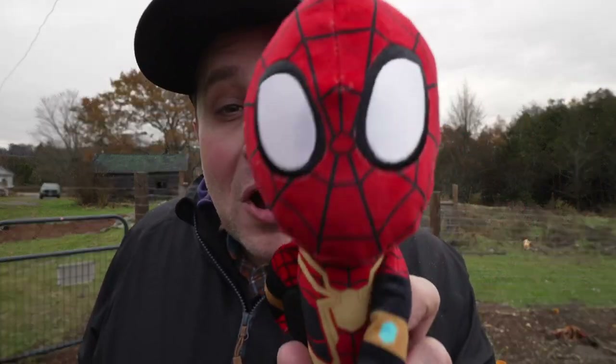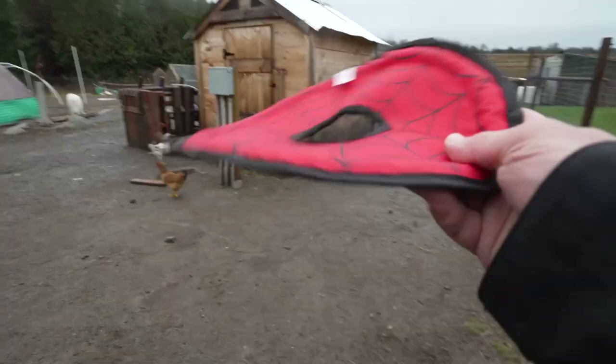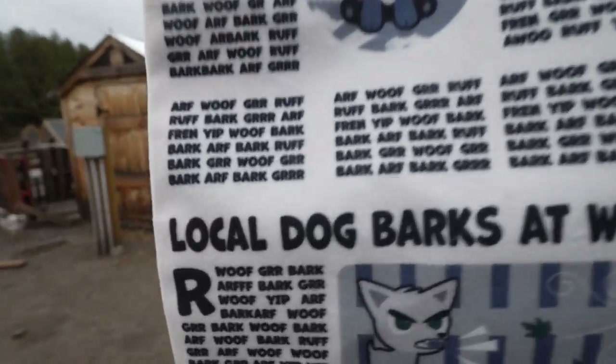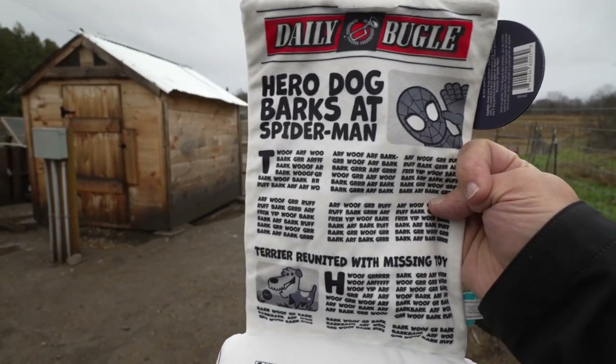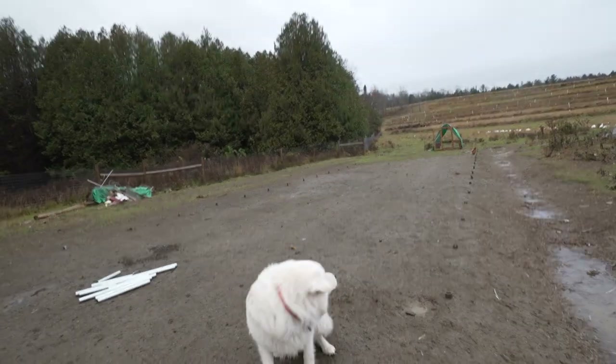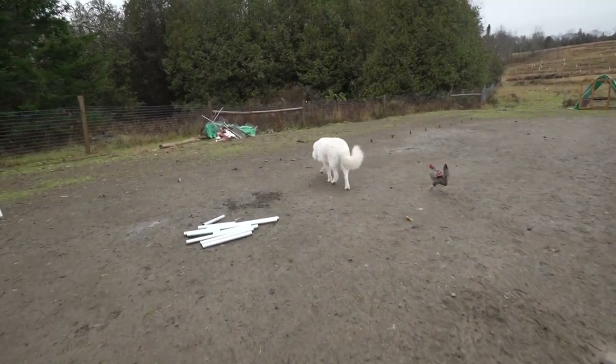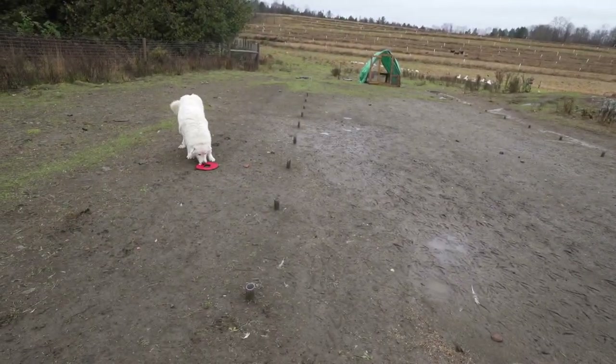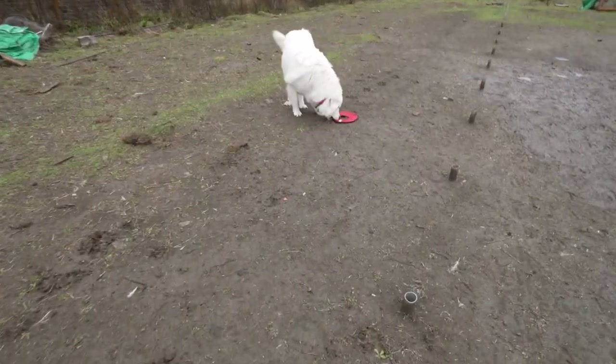BarkBox is a monthly delivery of unique toys, treats, and chews with one goal: making your dog happy. BarkBox's toys are made exclusively in-house and you can't find them anywhere else. Each BarkBox is one of a kind and tailored towards your dog's size and allergies, and each month's box has a special theme and free shipping — this month is all about Spider-Man. BarkBox has three different subscription options: 12 months for $23 a box, six months for $26 a box, or one month for $35 a box.